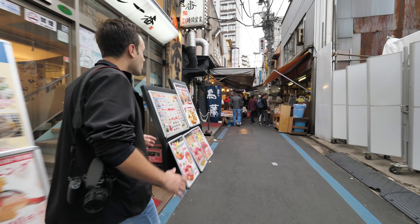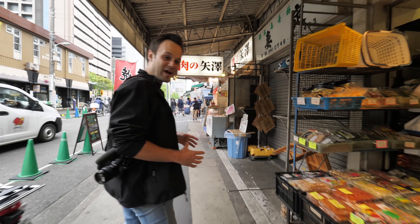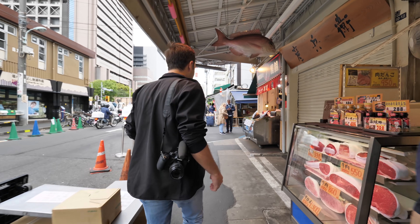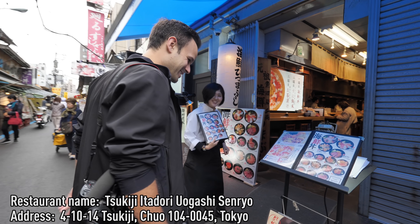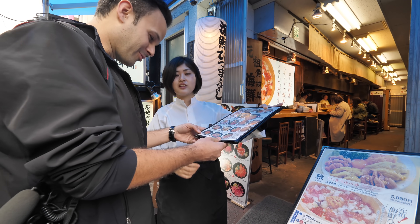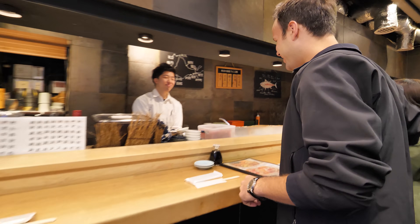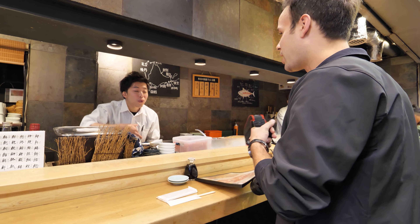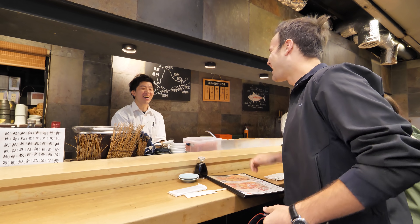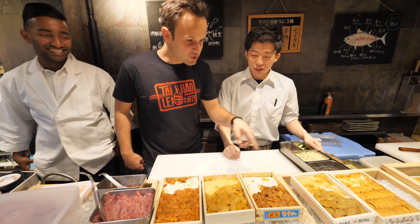First up, we are going to explore Tokyo's largest fish market, Tsukiji market, and see what we can find to eat. I'm going to try and find a bowl of uni, sea urchin and salmon eggs, to start the day. We ordered uni ikura don. The vendor greets us warmly - they are Chinese. It's very good. So this is all the uni here - wow, so many types.